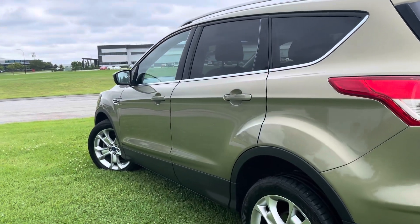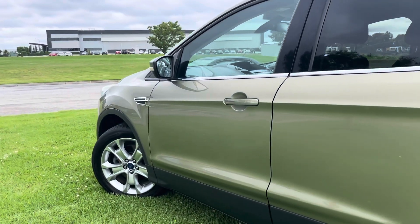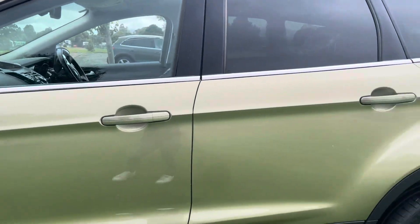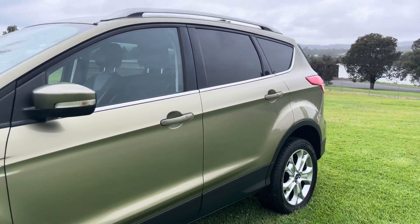As you can see as we come down the other side, it's very straightforward, this car. It's an automatic. It does have your partial leather seats, your push-button start. It's got all of your service history there and two keys.